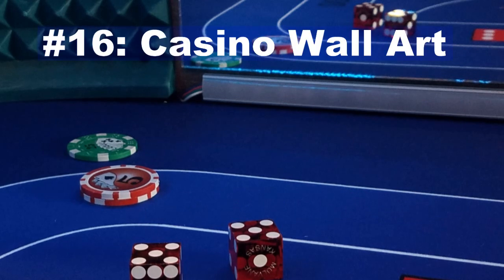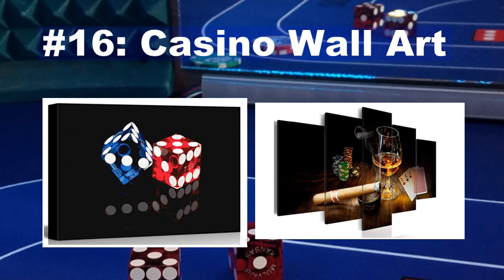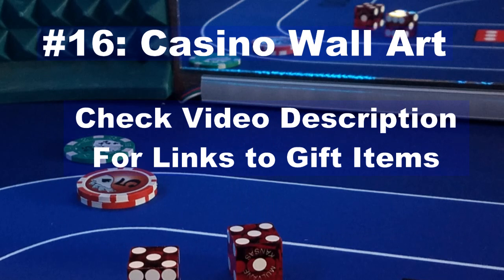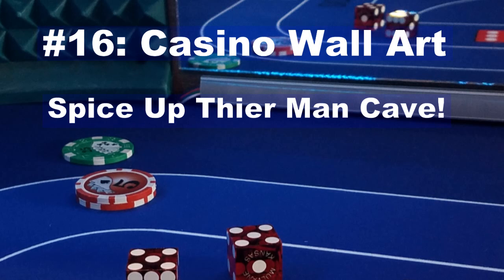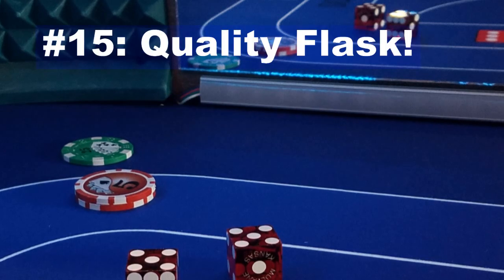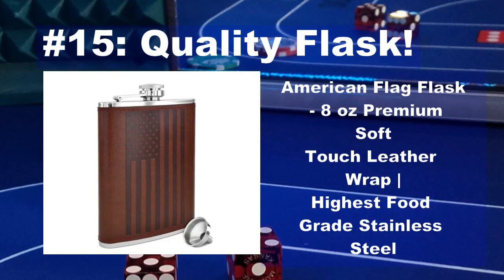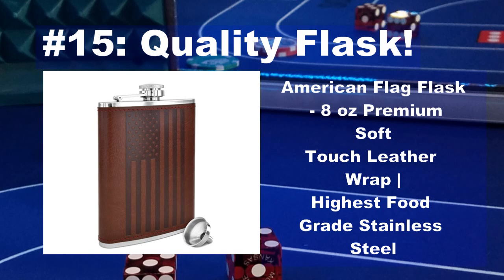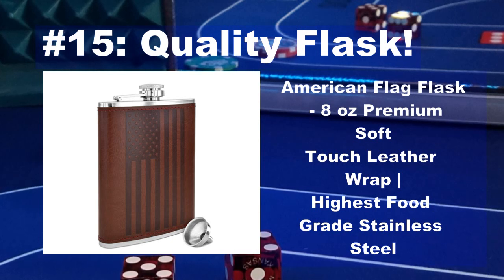Number 16 is some casino wall art. Here are a couple of options that are both available on Amazon. I've got links to these items, as well as most of the other items, in the video description. Some nice looking casino art is sure to spice up your gambler's man cave. The number 15 Christmas gift on our list for craps players is a nice quality flask. You don't have to be a craps enthusiast to appreciate a nice flask. This is a great gift for anyone that enjoys a drink, and a quality flask is sure to be appreciated.